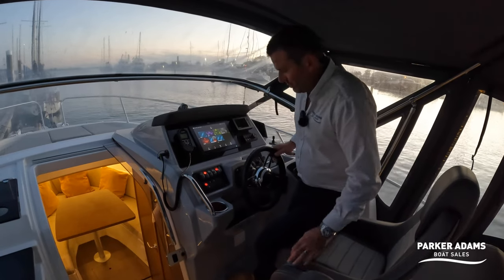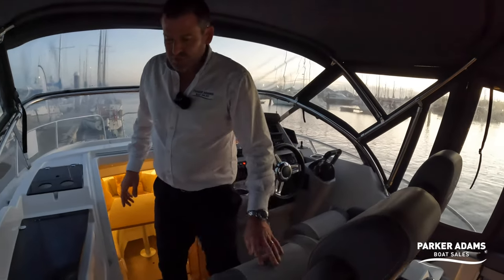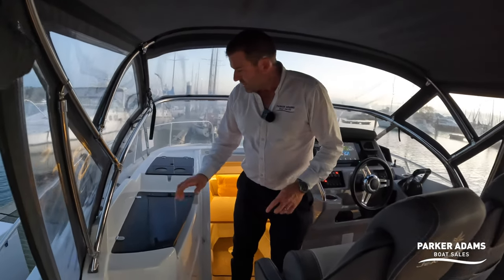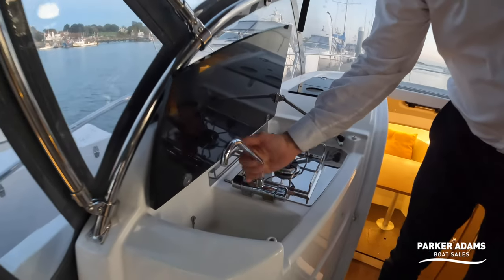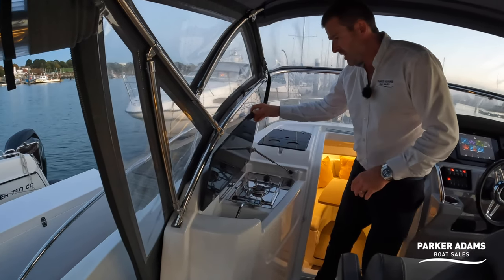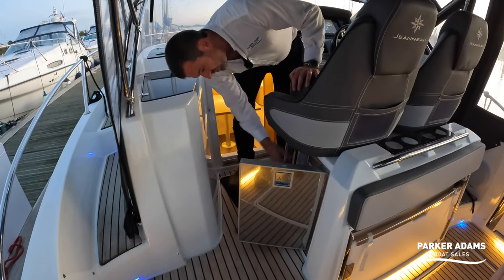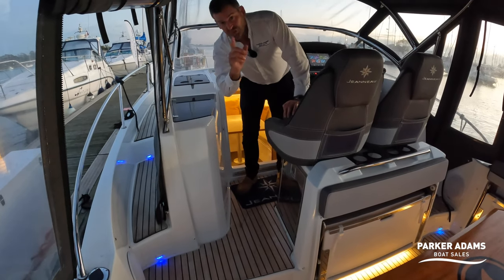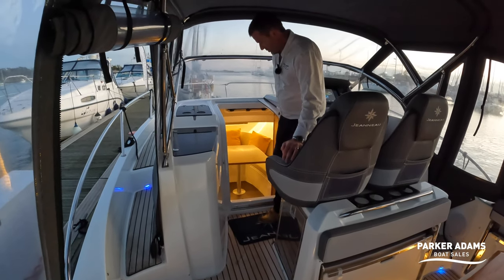The helm position has a double seat so you can have forward passengers. There's also a little wet bar and galley area here — under here there's a little gas hob and a pull-up tap with hot and cold water, which is unusual for an outside wet bar. There's also a small fridge with a small freezer compartment. But that's not the only fridge — I'll show you the other one when we go below.